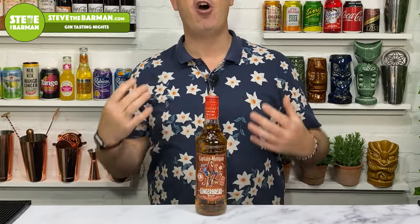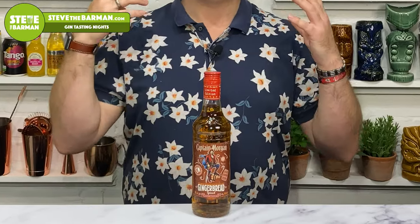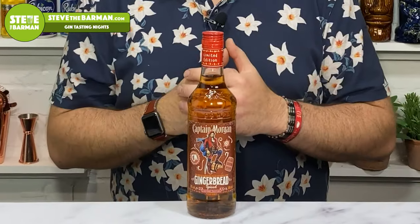Let's dive straight into this. This is Captain Morgan's brand new gingerbread spiced rum spirit drink. We can't call it a spiced rum or a rum because it's 30% ABV — it has to be above 37.5% ABV in the UK, or 40% in the US. So it's just a spirit-based drink.